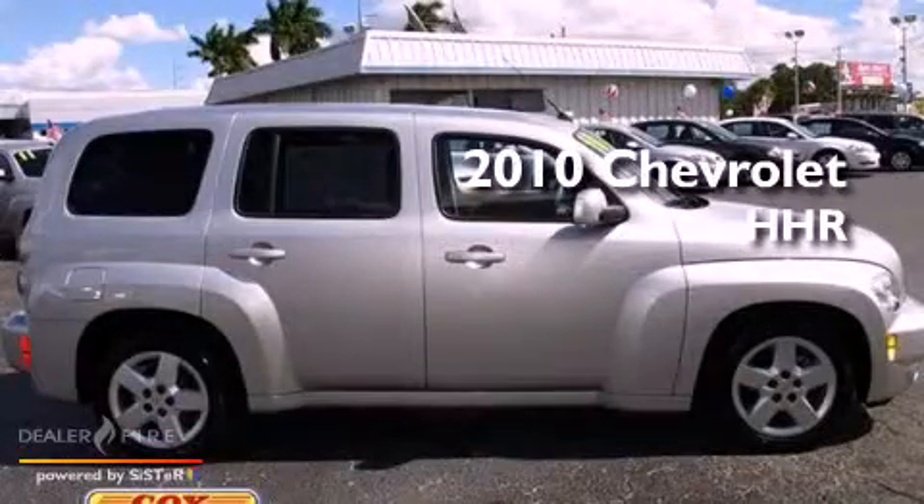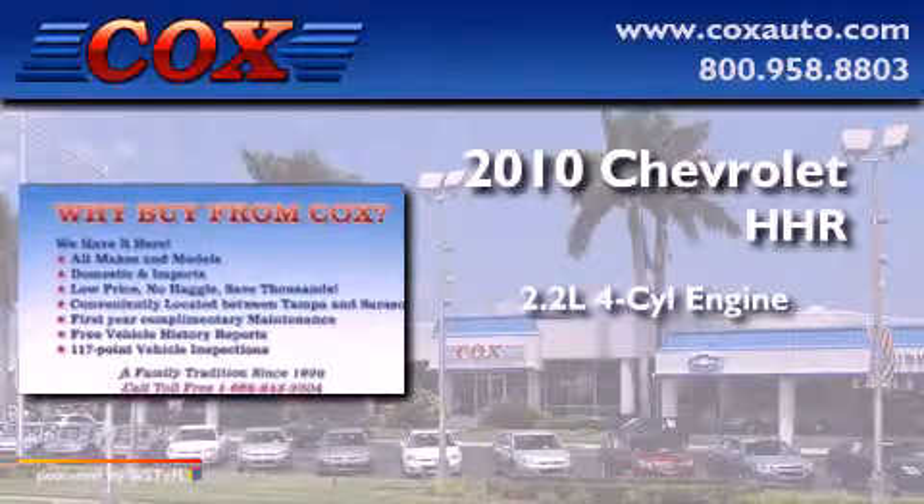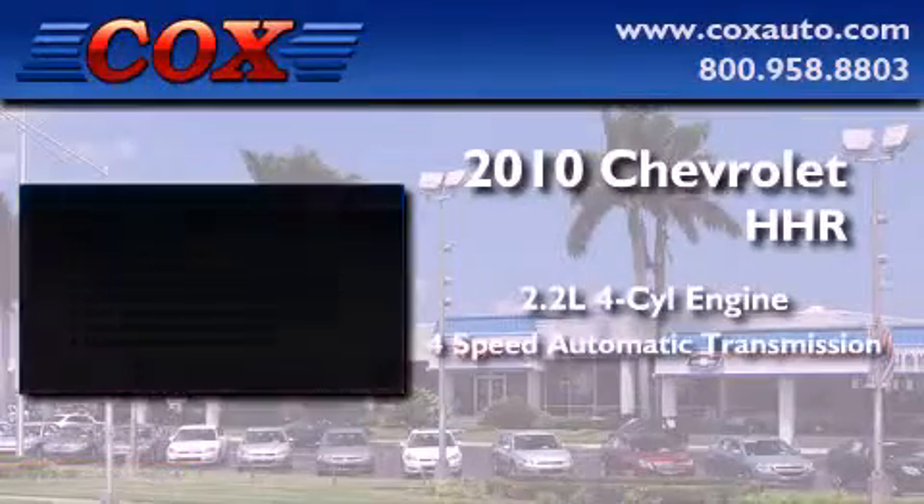This is a 2010 Chevrolet HHR. It features a 2.2-liter four-cylinder engine and a four-speed automatic transmission.